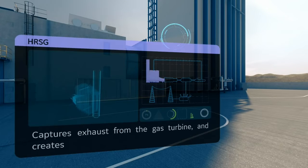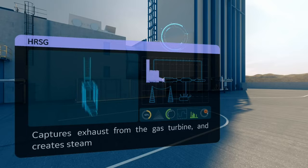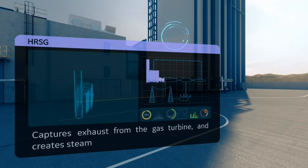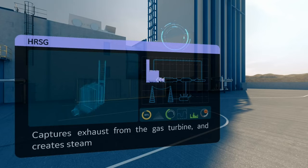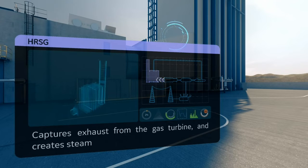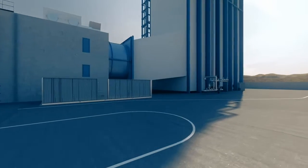Behind the gas turbine, you can see another key component, the heat recovery steam generator, HRSG. Its mission is to capture exhaust heat from the gas turbine that would otherwise escape through the exhaust stack. Thanks to the captured exhaust heat, the HRSG generates steam where it is then delivered to a steam turbine making even more electricity. Pretty cool, huh?